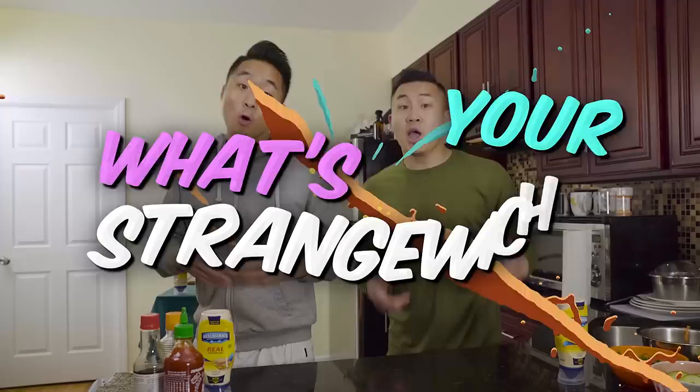Thank you so much for watching! Shout out to Hellman's for challenging us to a strange witch showdown where we could flex our skills in the AZN Kitchen. Since we got challenged, we want to flip that challenge onto you — share your own strange witch recipe, photo, or video on Instagram and Twitter with the hashtag strange witch. Your recipes don't need to be as fancy as ours; they can be super simple. Anything can be a strange witch as long as it has that Hellman's Mayo twist.